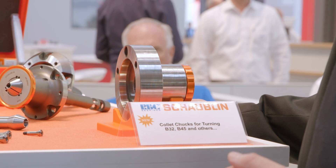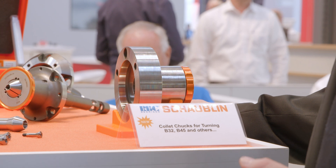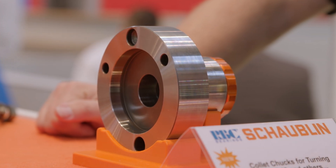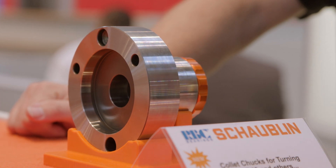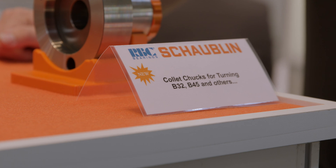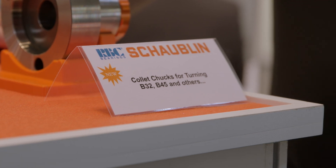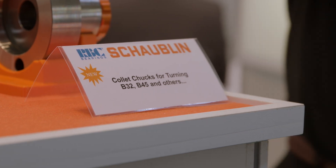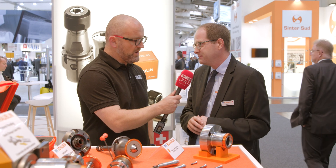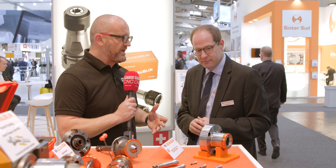With this collet chuck we use our well-known Rego-Fix collets, and the aim is to give the customer the possibility of a very precise clamping system — especially on the back working where you have to finish the parts and you are looking for precision. This new product can adapt B32 and B45 collets, and in-spindle A25, A26, and A24.